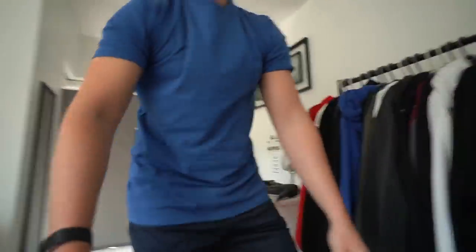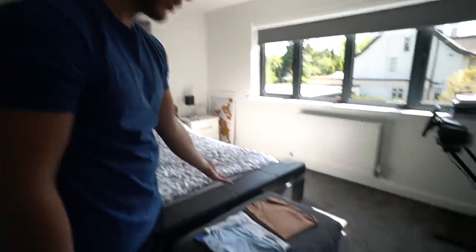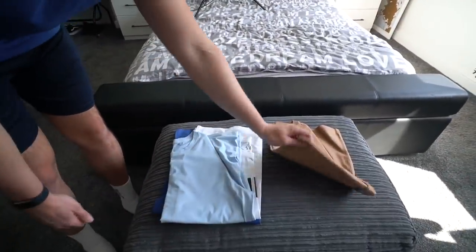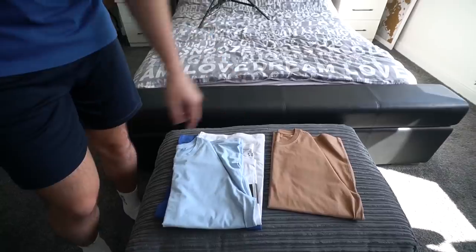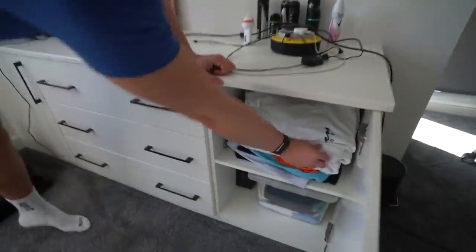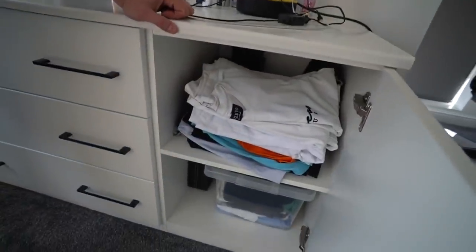Moving on to the main wardrobe. I've not got enough space for t-shirts so I'm just putting them here, which is less than ideal. We've just got a few t-shirts — this is a new Sulfate sample tee which will be coming out soon — and then I've chucked a few t-shirts in this cupboard here.